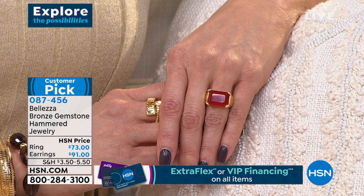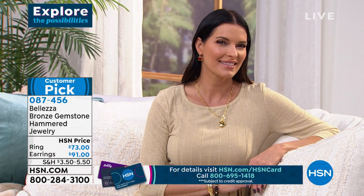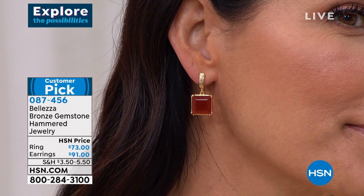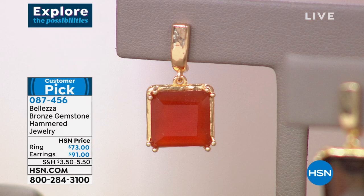We're embracing color again in jewelry. Jewelry goes through cycles — all about color, or all about metal, or all about mixing. Right now gemstones are really having another moment in the sun. Part of what makes these special is these stones are cut and set in Italy. When you see the difference that having an Italian artist work with stones and metals together makes, you'll instantly know this is not fashion jewelry.